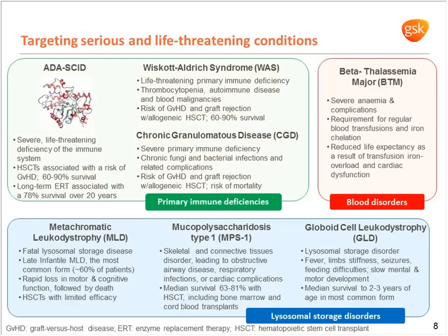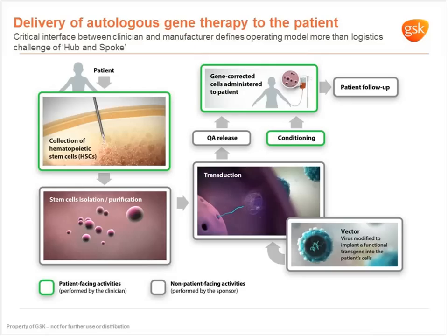For a number of primary immunodeficiencies and lysosomal storage disorders, the current standard of care is bone marrow transplant. However, there are toxicities and dangers involved, including graft-versus-host disease, and improvements need to be made on the standard of care. We're really looking to make those improvements using cell and gene therapy.